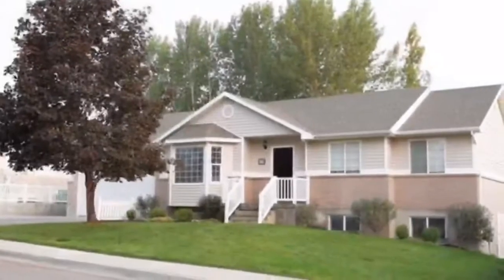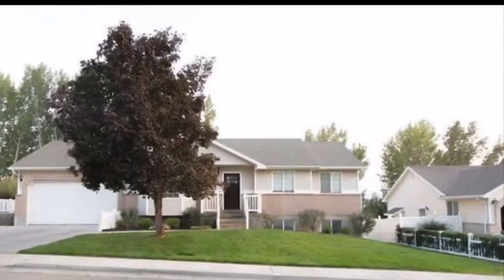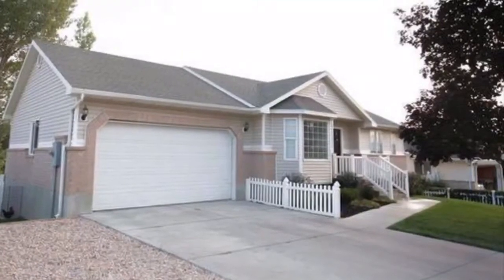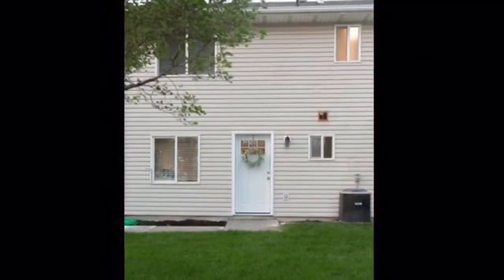For sale by owner, our cute rambler in East Lehigh at the end of a quiet cul-de-sac with lovely neighbors. It's just over 2,500 square feet on a .20 acre lot. Behind the home is a 5-acre lot with mostly unobstructed views of Utah Lake to the south and the Wasatch Mountains to the east.